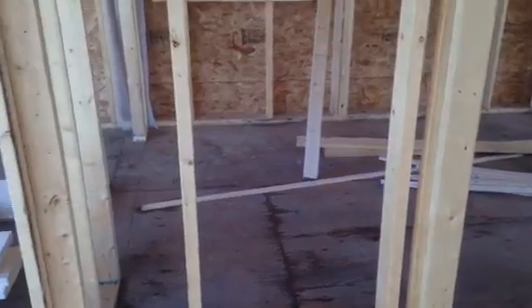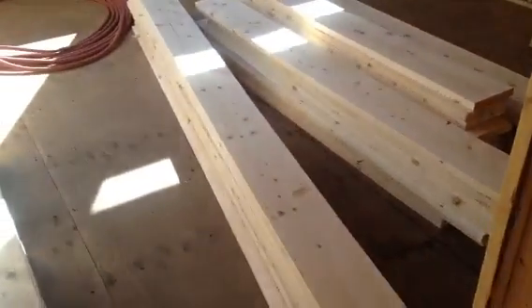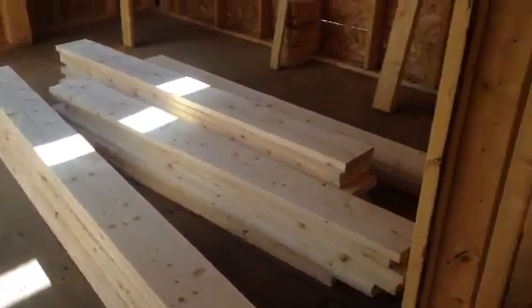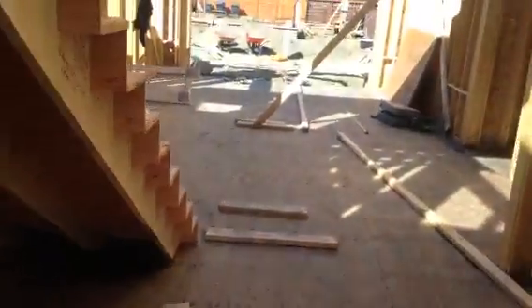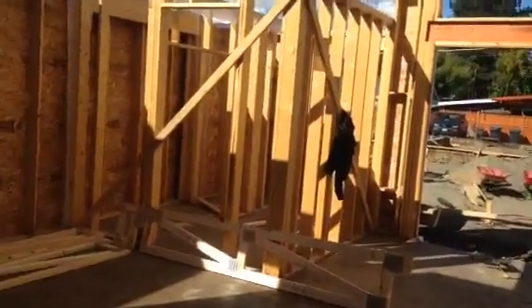Hey, Shane Stiles here at the Folio Building Group. It's the 20th of September, we're at the Morrison Development site. We just picked up all these 2x10s — there's 8 footers, 10 footers, and 12 footers. Those will get sandwiched together to use as structural members in some of these ceilings and over the top of the deck.